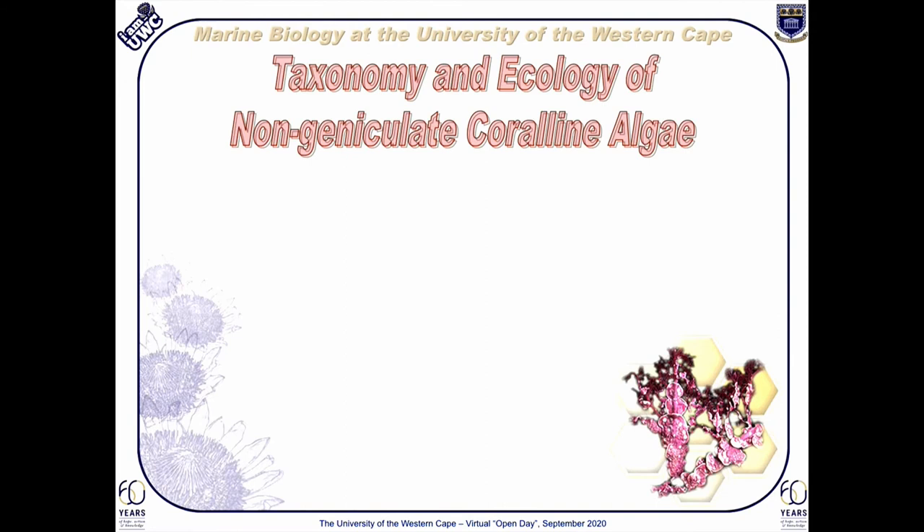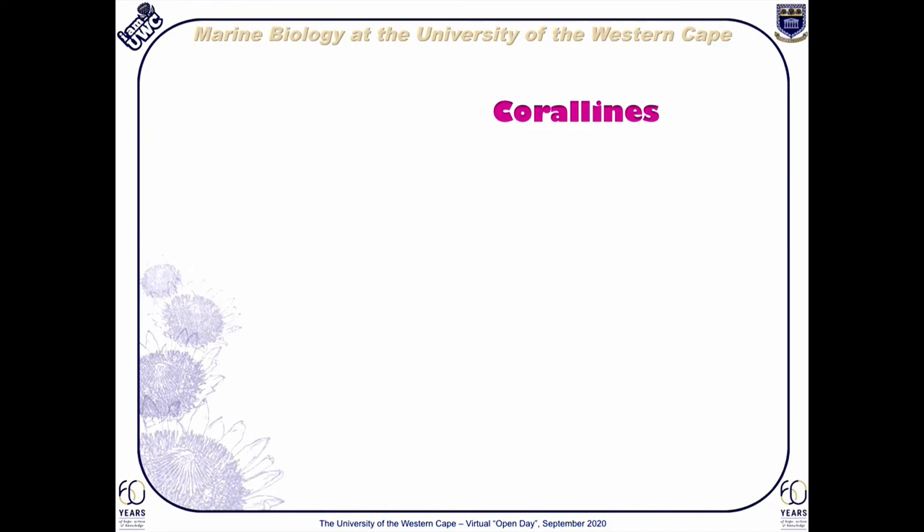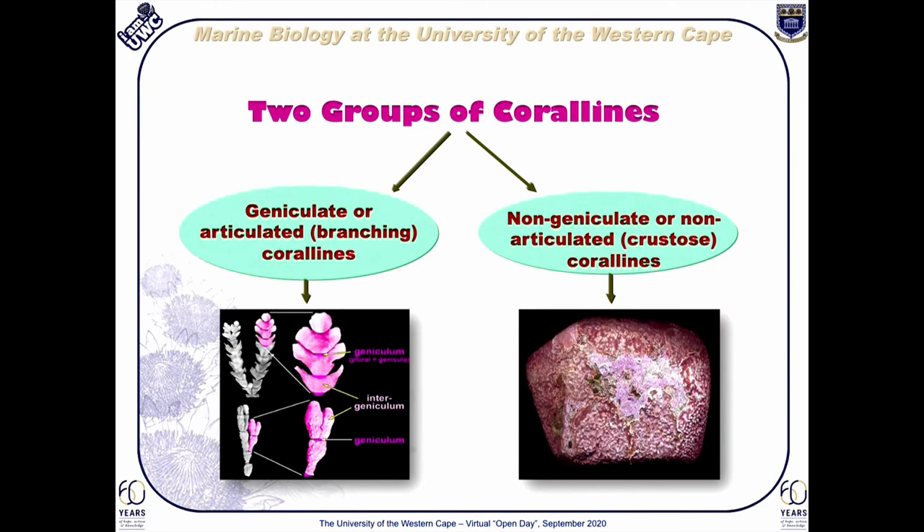The taxonomy and ecology of non-geniculate coralline algae program is our most productive program, now running successfully for over 25 years. Although coralline algae are not nearly as well known as other seaweeds, this program has still managed to create several international links with various institutions across all the continents. The aim of this program is to understand the evolutionary relationships among coralline algae and their ecological importance. Unlike most other seaweeds, coralline algae deposit lime into their cell walls, making them hard as rock. Coralline algae may be divided into two groups: the geniculate or articulated corallines, which are tree-like with both calcified segments and uncalcified joints making them highly flexible; and the non-geniculate or non-articulated corallines, which are entirely calcified and generally encrusting onto a surface.